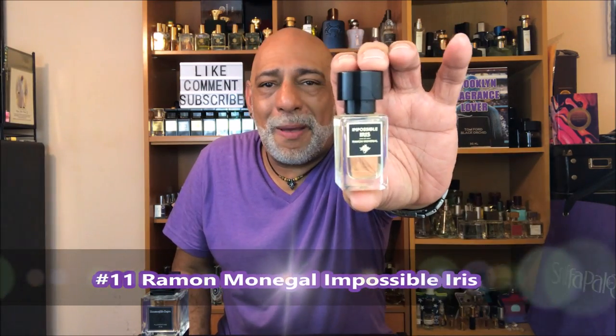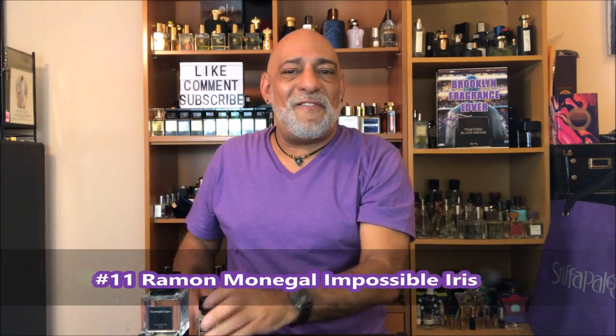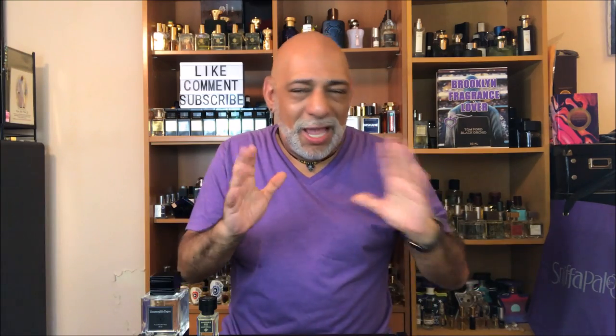At number 11, from Ramon Monegal: Impossible Iris. This is a very happy, fresh out of the shower, fruity iris. It contains raspberry, and it's really a nice take on iris, in my opinion.